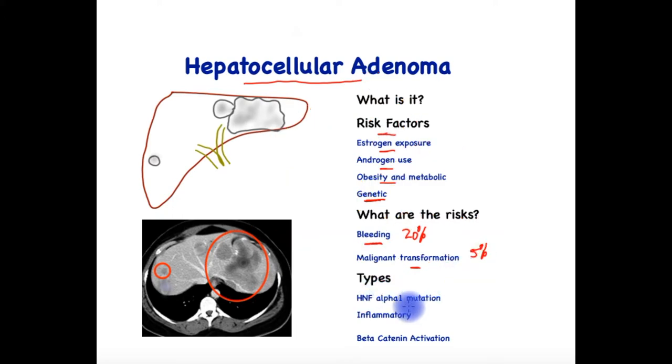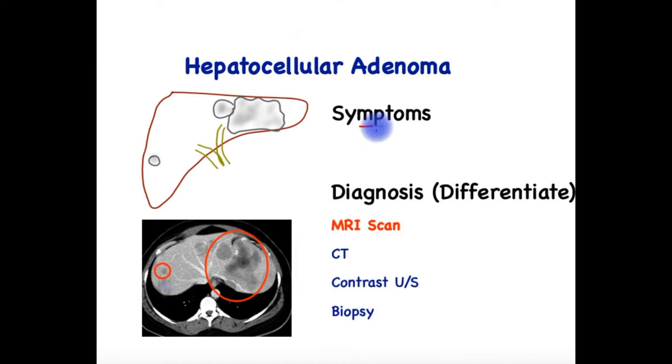Types are based on genetics as well as the appearance under a microscope. Those associated with HNF-alpha-1 mutation tend to occur in women, account for 40% to 50%, and the risk of malignancy is low. The inflammatory type has cells indicative of an inflammatory reaction, and these too occur in women in roughly the same proportion. Finally, there is the beta-catenin activation type, which is much more common in men and carries a much higher risk of malignancy. These different types may appear in a signature form on an MRI scan using specific contrast material.